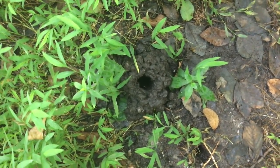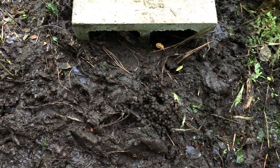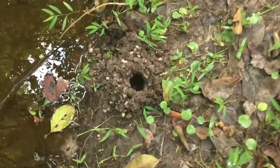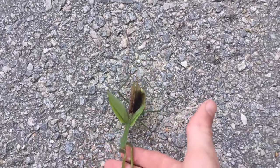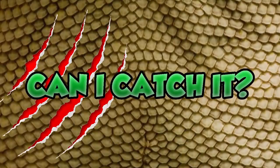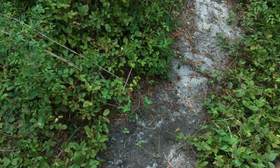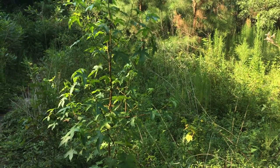Strange burrows have been popping up out in the woods. Only question is, whatever culprit is digging out on the trails, can I catch it? What's up guys, welcome back to Can I Catch It, the nature show all about finding a wildlife adventure right at home in your own backyard.